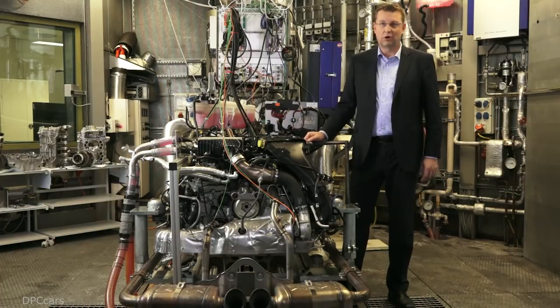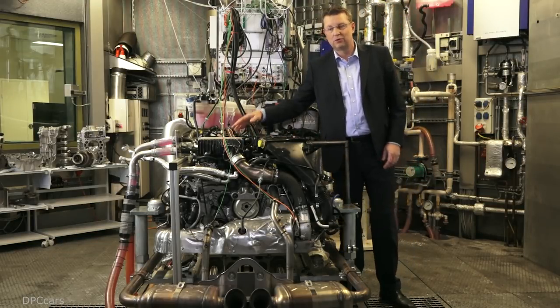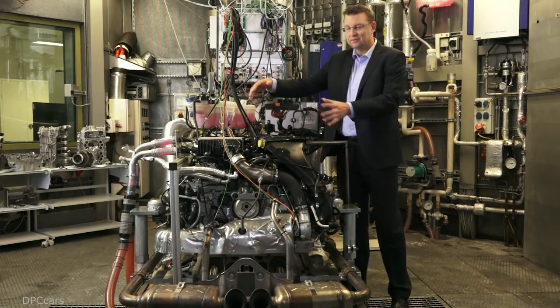Another challenge was to determine how we could incorporate the air filter, the entire induction path and the intercooler in a very compact way on the engine, so that the total engine size would be no larger than the naturally aspirated six-cylinder engine that was previously installed in the Boxster.